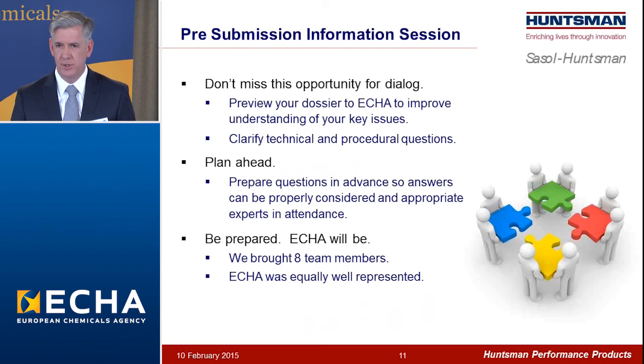Moving on to the pre-submission information session: I would recommend that applicants not miss this opportunity to interact with ECHA to improve your understanding of key issues and clarify your technical and procedural questions unique to your case. It's very important to plan ahead — submit your questions to ECHA in advance so that they can give you thoughtful answers and bring the right people to the meeting. ECHA will be prepared for this meeting, so it's necessary for you to be also. We brought eight people to our meeting, and the ECHA side of the table was equally well represented. I believe it was a very fruitful discussion for both sides.